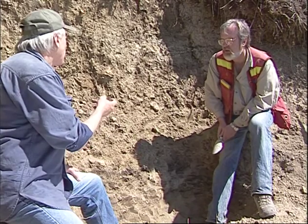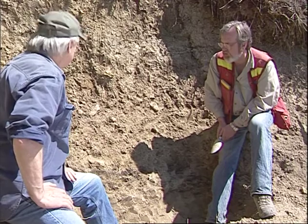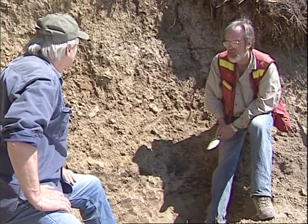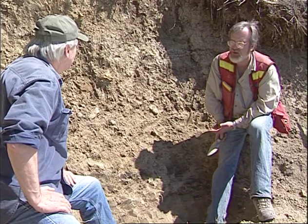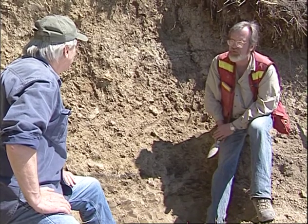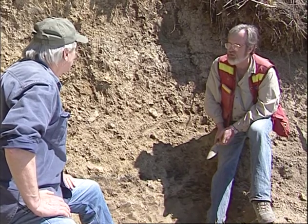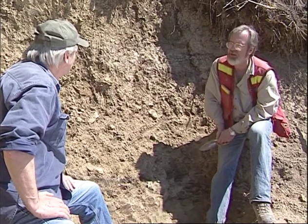So what does the layer of charcoal tell you about the conditions at the time that event happened? Likely what would have happened is we would have had a severe fire. Bear in mind that we're in this interior cedar hemlock zone, which has a moist climate, so fires would not happen very frequently. But when a severe fire would happen under the right conditions, that would burn off enough of the vegetation that we would have an episode of slope instability and accelerated erosion, which would be expressed in further additions of material to deposits like this.